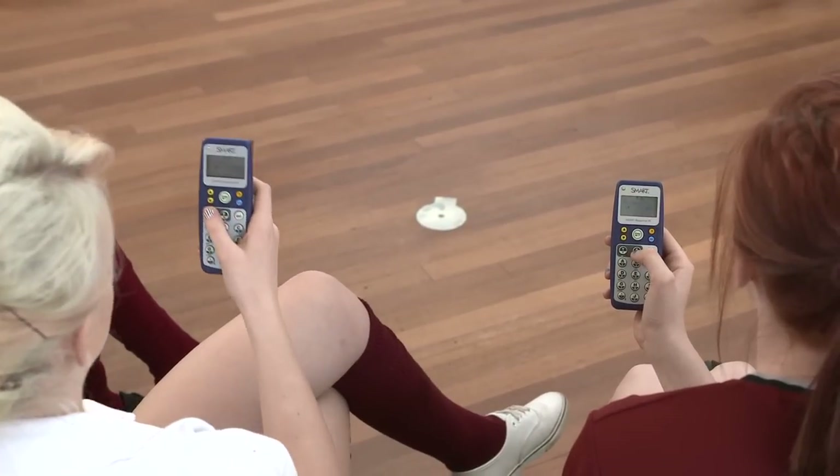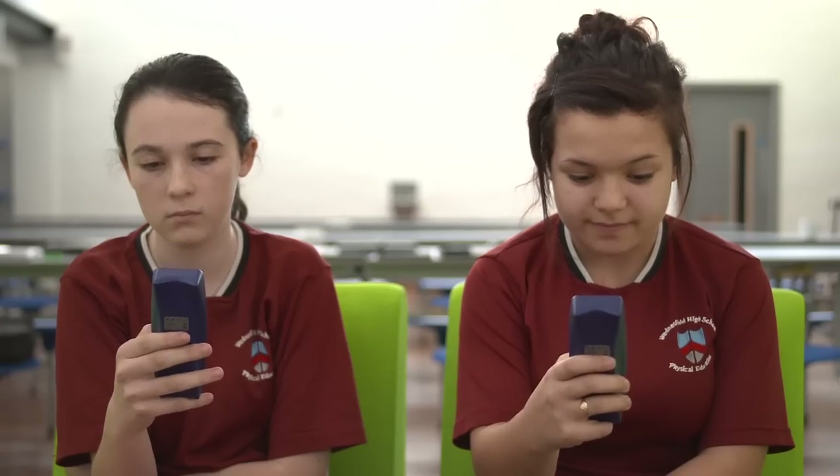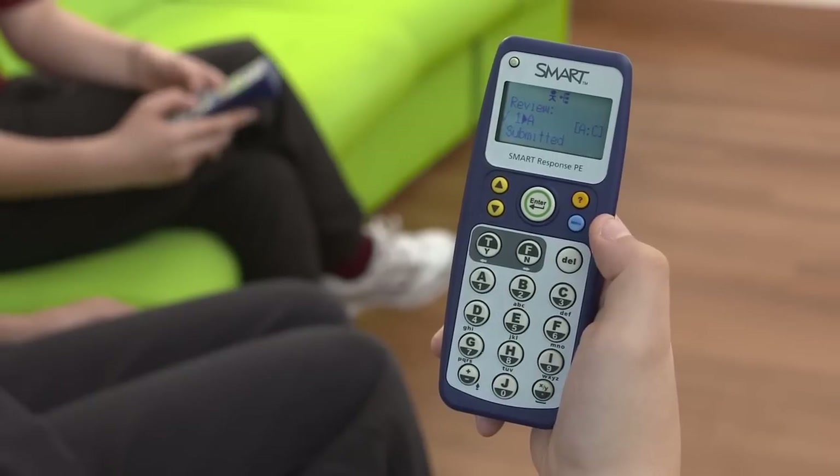The children love the response tool — they love to feel like they're on a game show, I think. It allows discussion to happen straight away. It's really simple, really easy to do. It gives you an idea of how you've pitched your lesson and what the learners might need for the next time. It gives us a chance to help correct each other and learn from each other in different ways, and it gets us more motivated for learning.